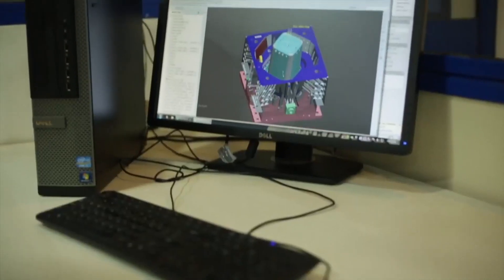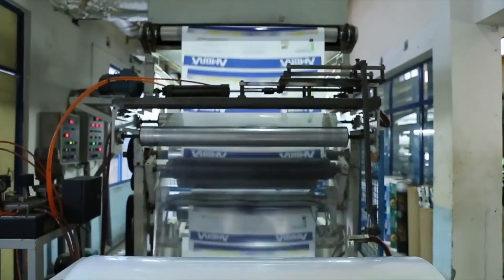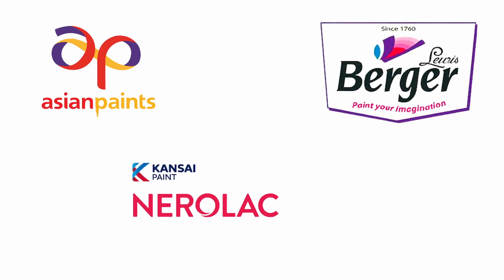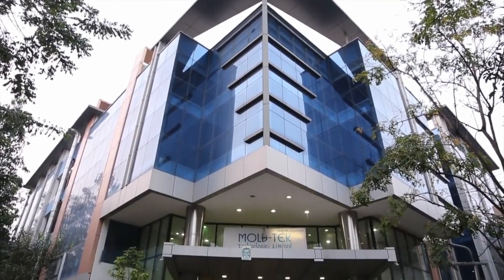In this process, the label becomes a part of the product, as compared to other techniques in which the label is pasted or printed on the container. This improves operational efficiency by eliminating the need for a separate label application process. Thanks to its backward integration, the company has superior margins in the packaging industry, and its clients include Asian Paints, Berger Paints, Kansai Nerolac, Castrol, Shell, Hindustan Unilever, Mobil, and others.